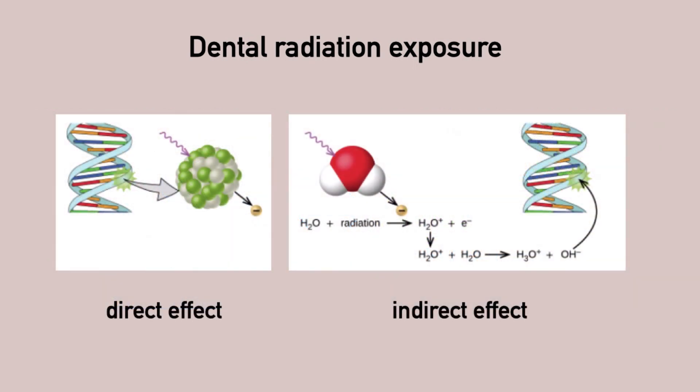When x-rays or ionizing radiation passes through the body, DNA can be directly damaged. Radiation can also cause electrons to be ejected from atoms, leaving behind positive ions or free radicals, which can cause damage to DNA indirectly.